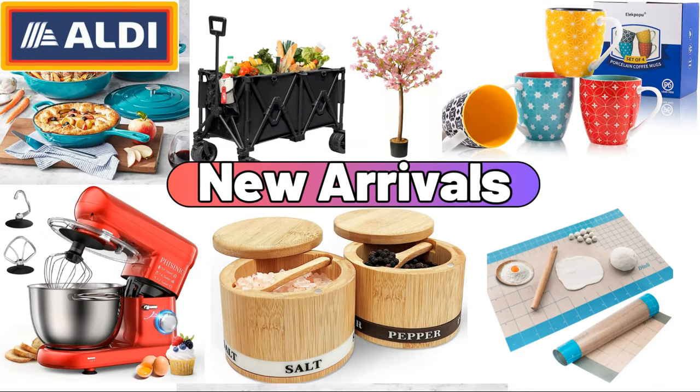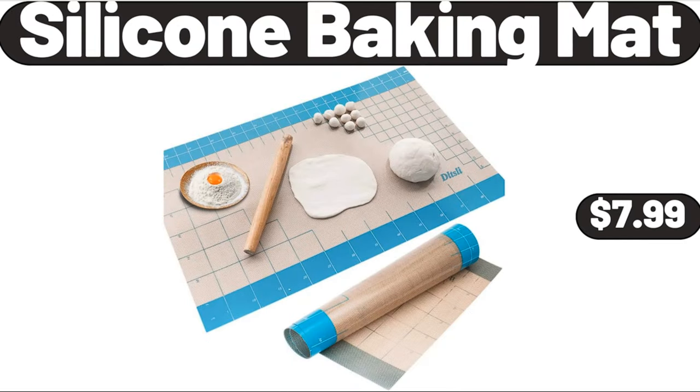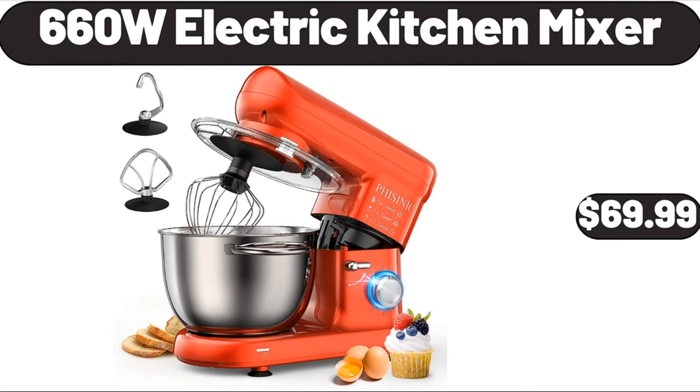Hello everyone, let's take a look together at the discounted products at Aldi Market. 5-piece enamel cast iron set, $74.99. Silicone baking mat, $7.99. 660W electric kitchen mixer, $69.99.